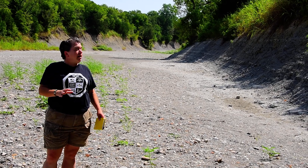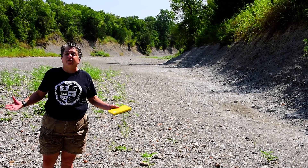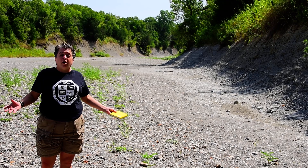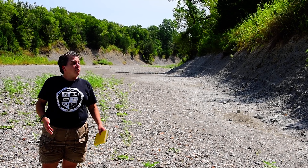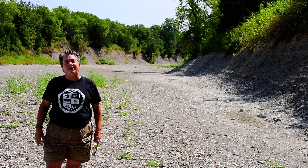Unfortunately, by 2026, this will probably be flooded. There's a dam planned for this area — this will all be underwater. But there are plans to move the fossil park somewhere nearby where people can still go and collect fossils from that fascinating time period.